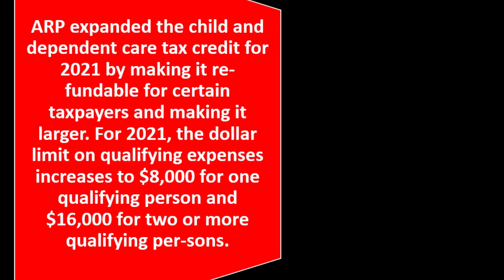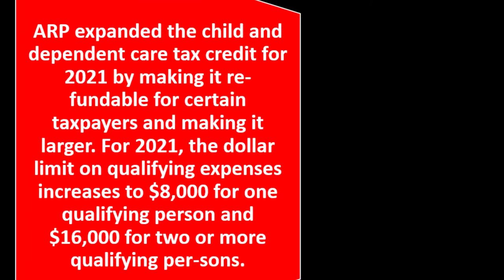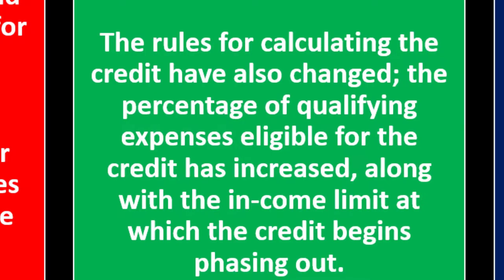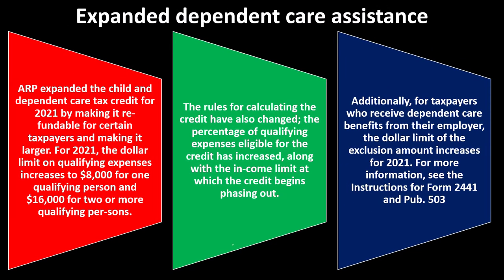Expanded dependent care assistance. The ARP expanded the child and dependent care tax credit for 2021 by making it refundable for certain taxpayers and making it larger. The dollar limit on qualifying expenses increases to $8,000 for one qualifying person and $16,000 for two or more qualifying persons. The rules for calculating the credit have also changed — the percentage of qualifying expenses eligible has increased along with the income limit at which the credit begins phasing out. Additionally, for taxpayers who receive dependent care benefits from their employer, the dollar limit of the exclusion amount increases for 2021. For more information, see Form 2441 and Publication 503 on irs.gov.